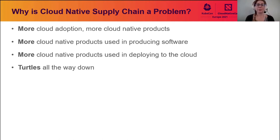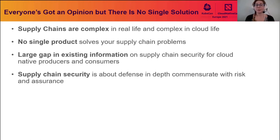Supply chains in real life are complex, and in the cloud and in software development they are just as complex — and in some cases much harder to track and navigate because they are intangible. There's no single product that exists that solves any organization's supply chain problems. Supply chain security is complex, with all sorts of different layers, and there's a large gap in the existing security space for cloud-native producers and consumers.